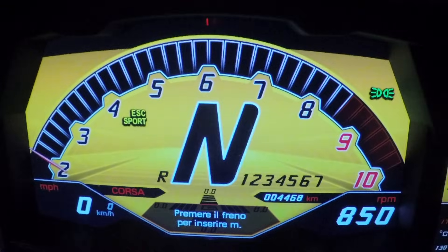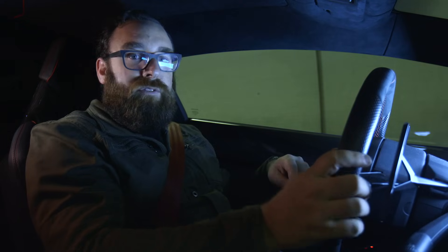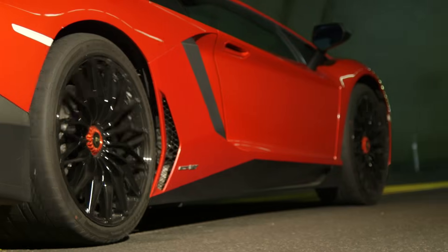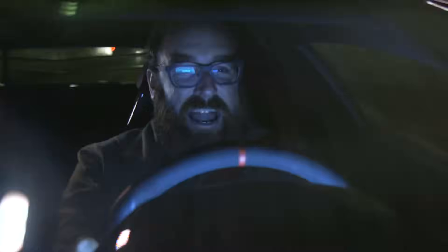Pull the right paddle to engage first gear. In Italian, it says something about launch control is now available. You take your left foot, you bury the brake pedal with it, you take your right foot, you floor it, and then you let go — and you hold on! Jesus! It's just an animal! Oh my God!